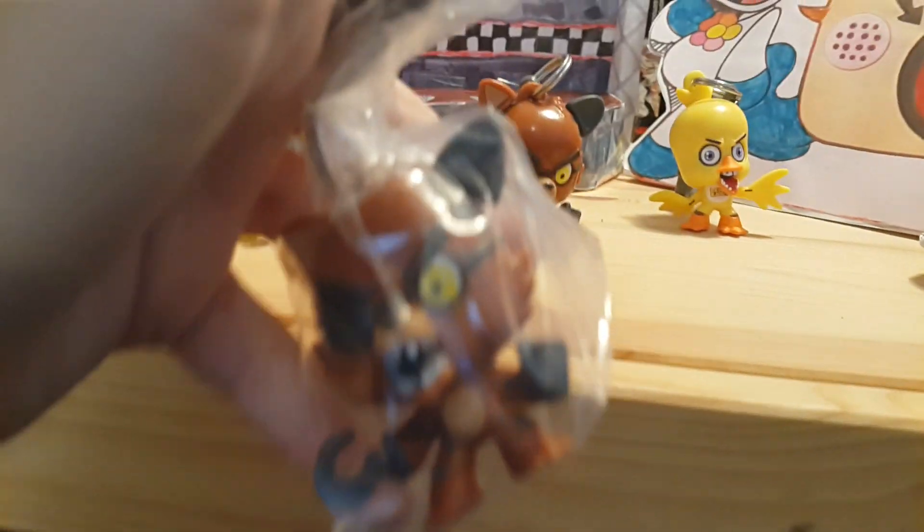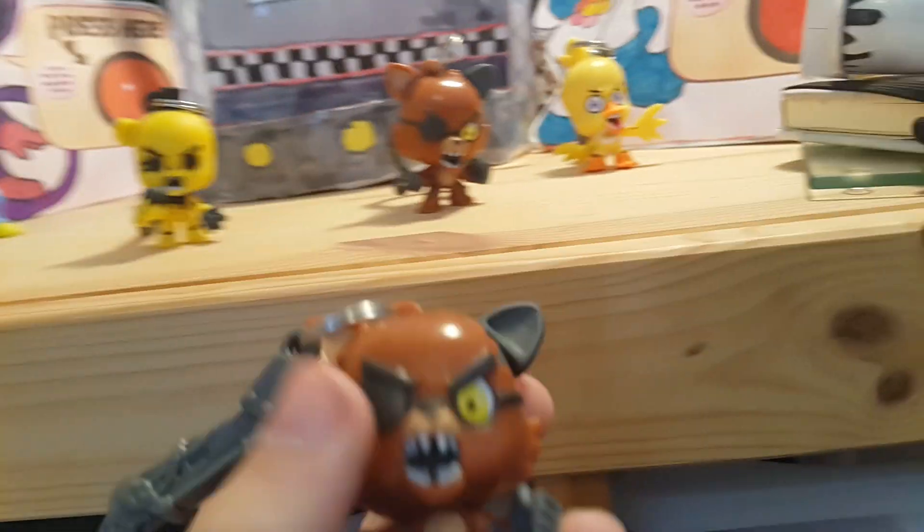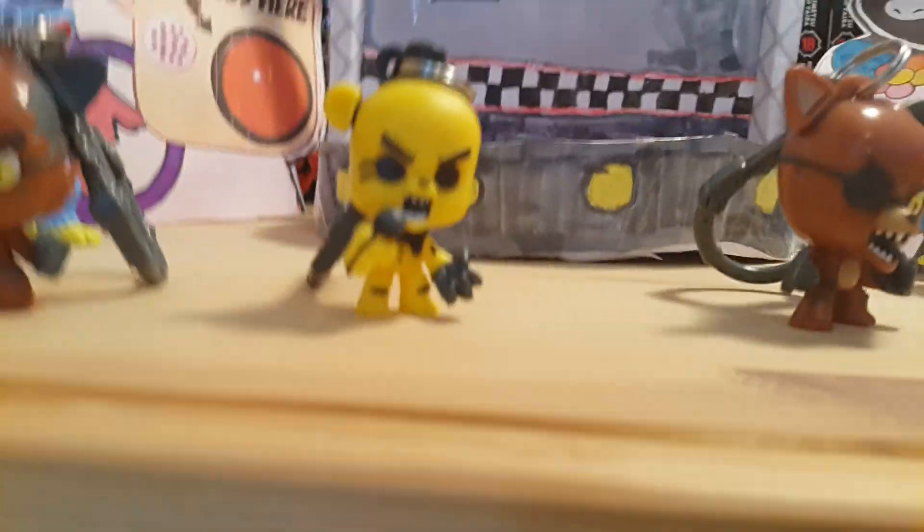Oh, are you kidding — we got Foxy again! A duplicate. But actually I'm not really complaining that much because I do like this Foxy figure — it's probably my favorite out of the ones we got. But we got a dupe. Hey ho, out of four boxes we got three new figures — I'd say that's pretty good, only one duplicate.